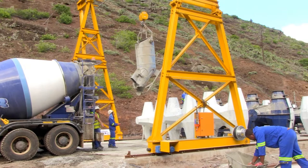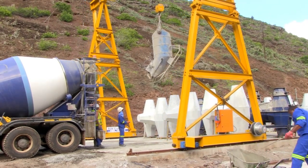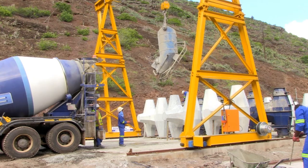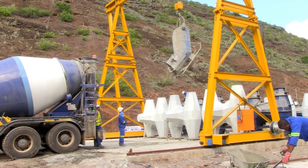The pre-cast core locks are a single layer interlocking armor unit developed by the US Army Corps of Engineers. Each unit uses 3 cubic meters of concrete and about 1,600 units will have to be pre-cast.